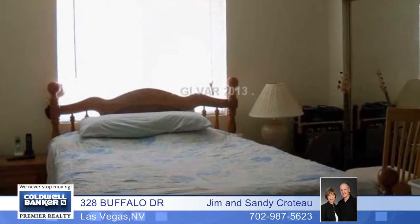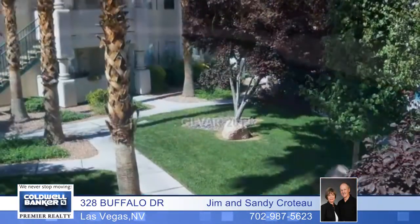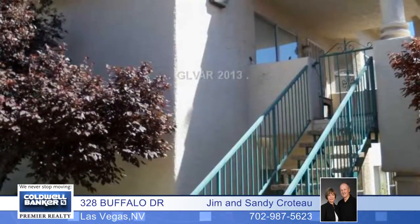The kitchen has a breakfast bar, like new stove, and includes refrigerator and eat-in nook. There's a big living room and two large separate bedrooms with mirrored closets. The unit overlooks the pool and very nice grounds. This is a must-see.